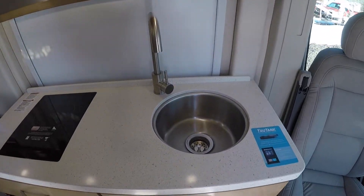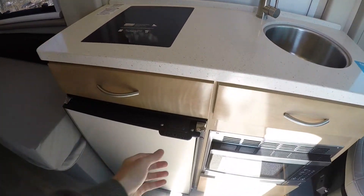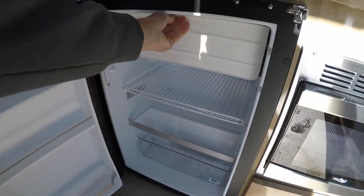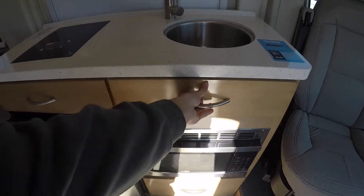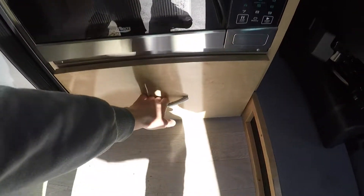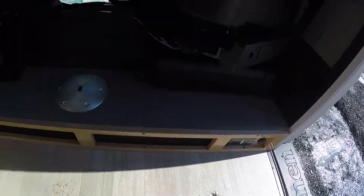Coming down to the sink area you've got a nice round deep sink. This unit has an induction cooktop. Down below you've got your compressor-driven fridge as well as a freezer on top, and your microwave is located down below as well. There are a couple of storage bins, a cover for the sink, and a deeper bin down below for any pots or pans you might want to have. There's also hidden storage with outlets tucked down below.